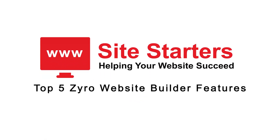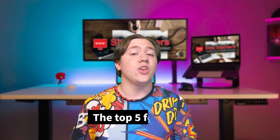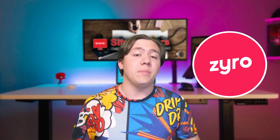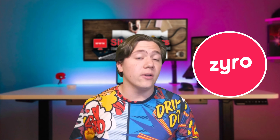In today's video I wanted to go ahead and take you through the top five Zyro website builder features. This video is going to cover, in my opinion, the top five features which I think are the best of Zyro website builder. Zyro is essentially a super good, super easy to use website builder.